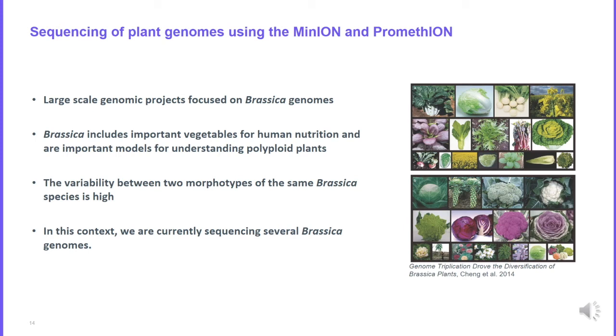When the throughput of the sequencer was sufficient, we decided to focus on large genomes such as plant genomes. We focused on Brassica genomes. Brassica species include important vegetables for human nutrition and are important models for understanding polyploid plants. There is high variability between morphotypes of the same Brassica species, as you can see on the figure showing very different morphotypes of Brassica rapa and Brassica oleracea. In this context it is very important to have several reference genomes per species.